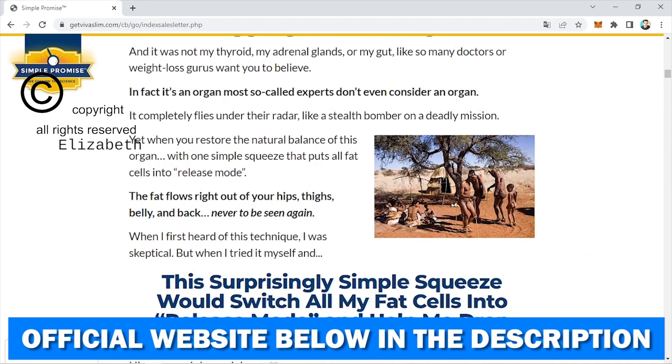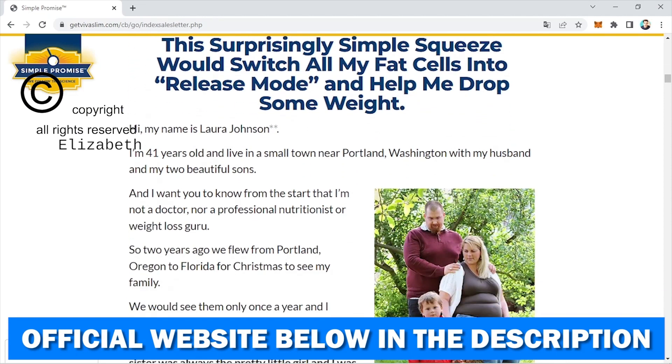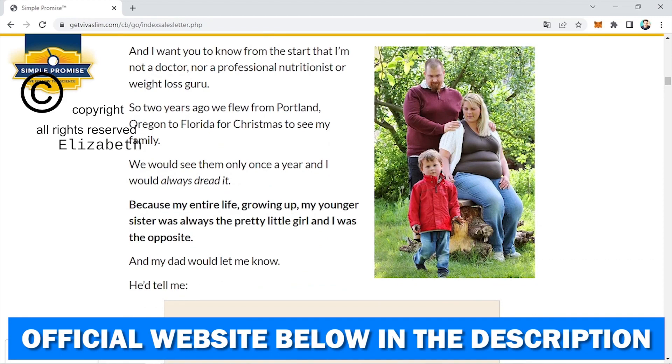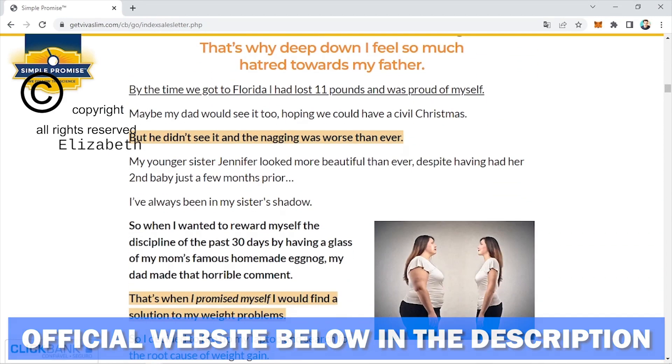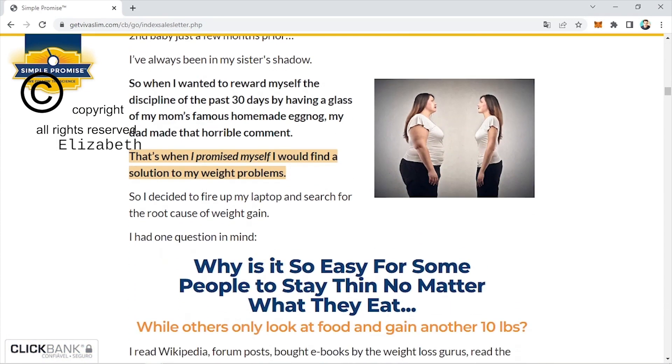Because of its unique working approach and potential benefits, Vivaslim is quickly selling out, and because of this demand, many people are falling for internet scams by buying counterfeit or altered formula products. Be very careful, because the original Vivaslim formula is unique, and once inside the body, it provides the following benefits.